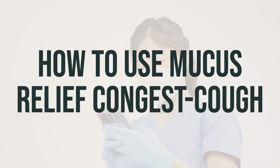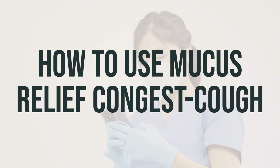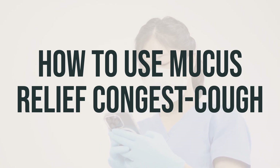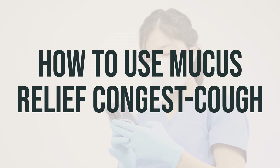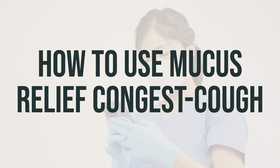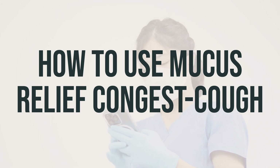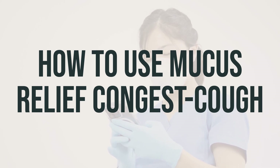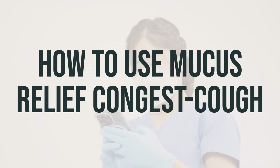The dosage of Mucus Relief Congest Cough is based on your age, medical condition, and response to treatment. It's important to note that improper use of this medication — abuse — may result in serious harm such as brain damage, seizure, or even death. Do not increase your dose or take this medication more often than recommended without your doctor's approval. If your condition lasts for more than one week, gets worse, or occurs with a headache that doesn't go away, a fever, or a rash, it's crucial to consult your doctor, as these symptoms may indicate a serious medical problem.